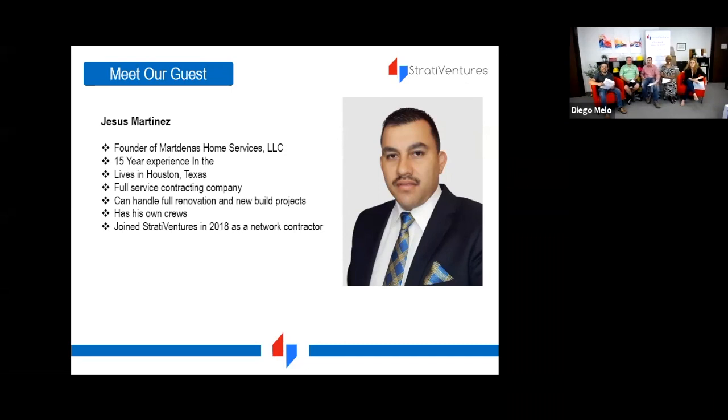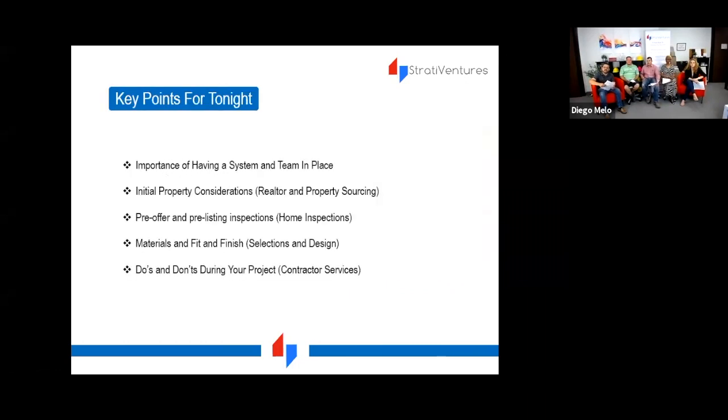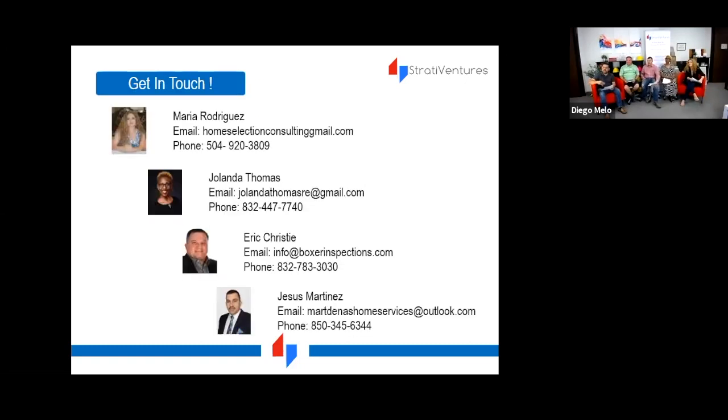Tonight we're going to cover: the importance of having a system and a team in place; initial property consideration and sourcing; free offer and pre-listing inspections with Eric in the home inspection realm; selections and design with Maria covering materials, fit, and finish; and the do's and don'ts during your project.